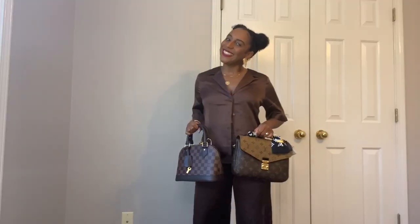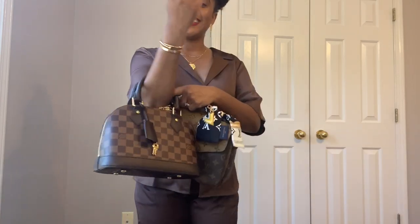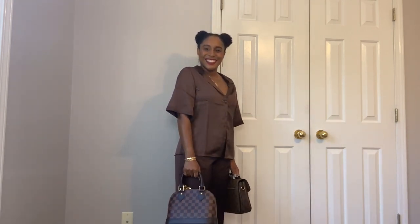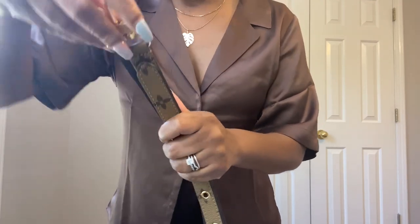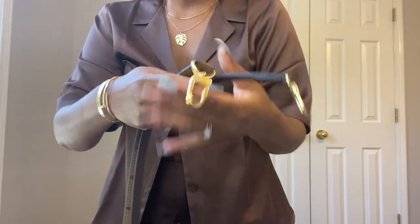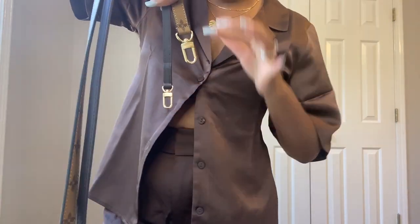Now for the mod shots — seeing them truly side by side on the body. I show both as top handle first, turning to the side so you can see different angles. I also show the difference in how I can carry the Alma BB on the crook of my arm versus only being able to carry the Pochette Métisse as a straight top handle. As you can see, the Alma BB strap — because it's not adjustable — is significantly longer than the Pochette Métisse strap when they're placed side by side.